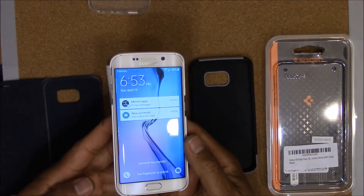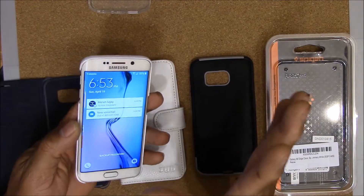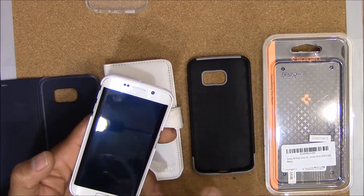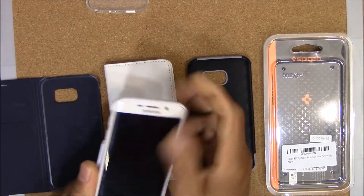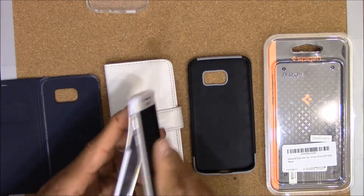With this slim case, your screen is wide open and if it falls it's just a matter of crossing your fingers and hoping that it doesn't break. So if you're looking to buy for some kind of protection, this is not the case that you want to get.